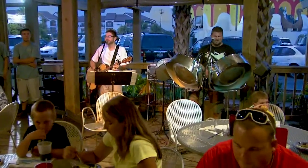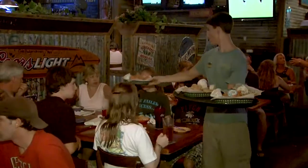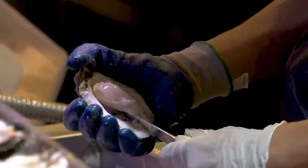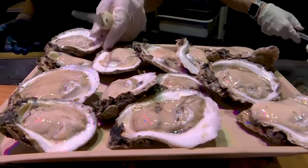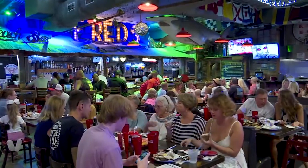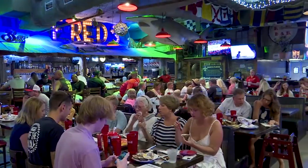We opened Hammerhead Fred's in 1995, just a little place right here on Thomas Drive. We used to do this $1.99 a dozen kind of thing where we'd go through hundreds and hundreds of dozens of oysters within two hours. Then we moved on to baked oysters and it just kind of grew from there.